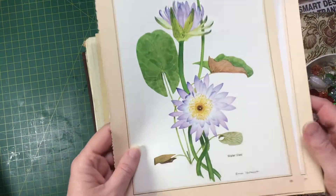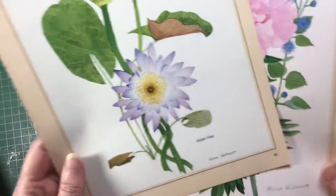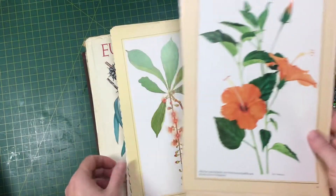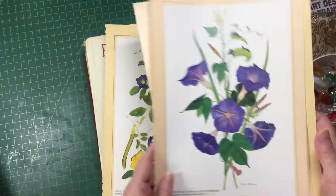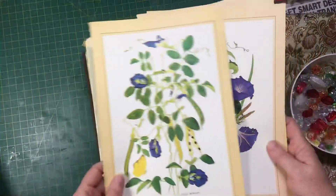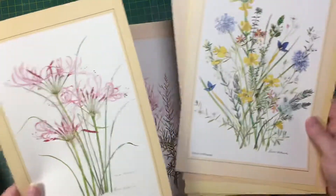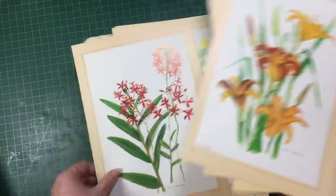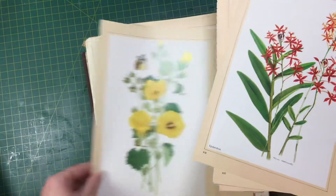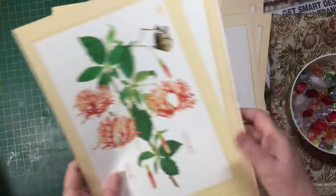These are all done by Marion West — some people are just incredibly talented. These were tucked inside the book as well, so this was two dollars along with the book. They're absolutely beautiful and there's quite a few of them.